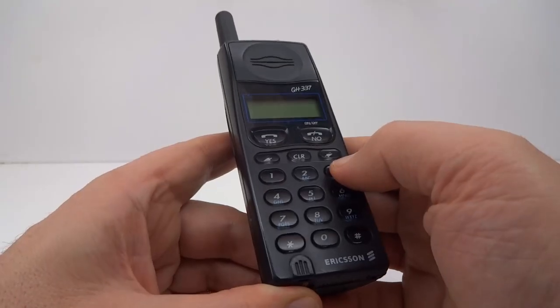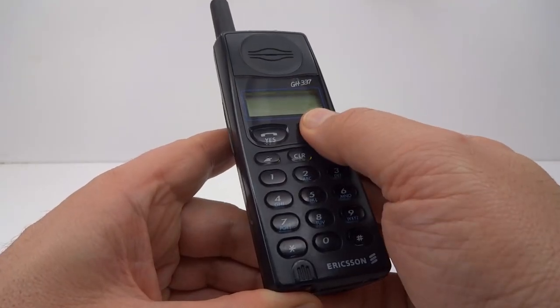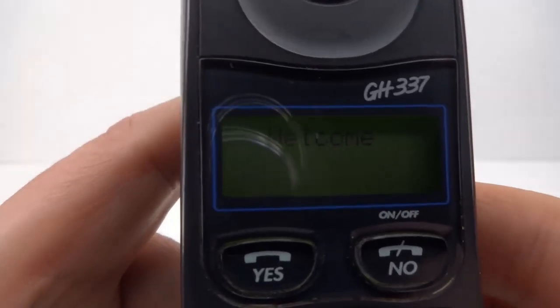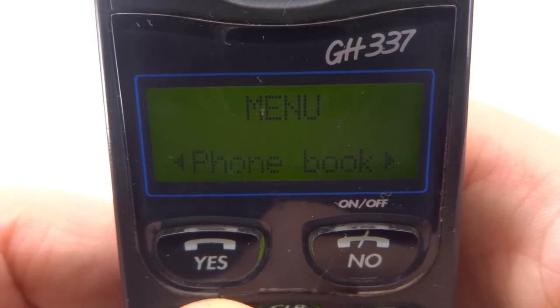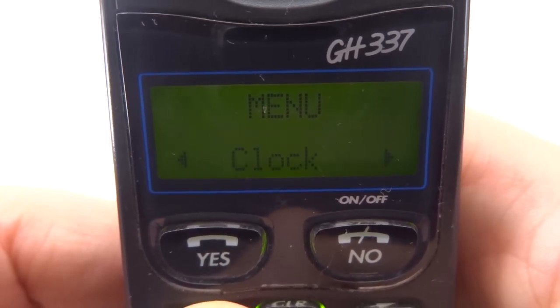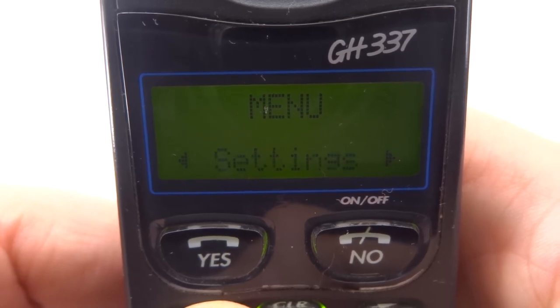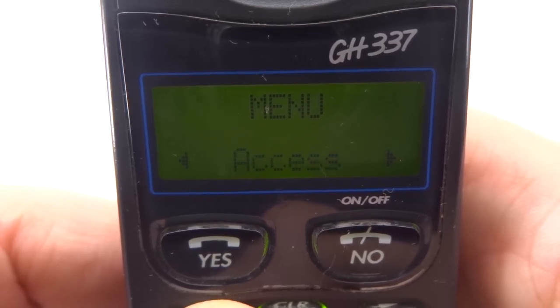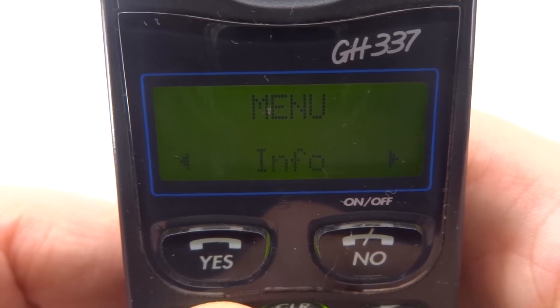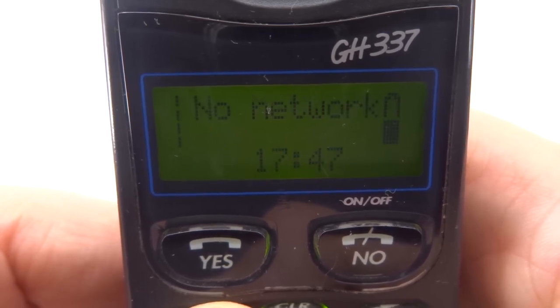Let's have a quick look at some of the functions. Turning this phone on, we see the display is tiny. Let's have a quick look at the menus. So we've got a phone book, mail, key lock, a clock, settings, access, networks, divert, info — and that's it.